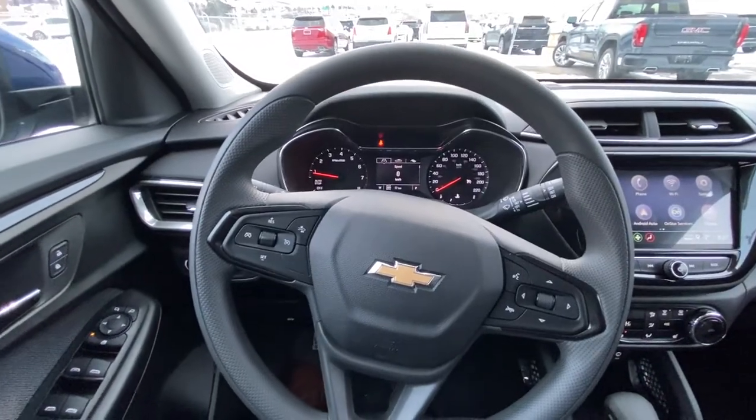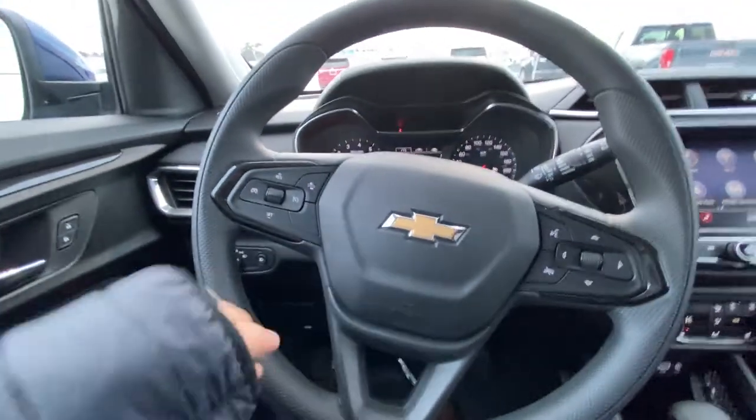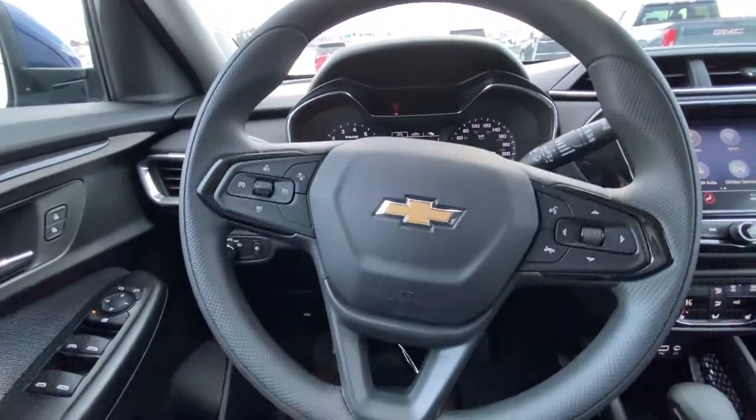Taking a quick look at the interior of the Trailblazer, we have power windows, locks and mirrors, automatic headlights and fog lights. Your steering wheel has cruise control, forward collision warning and audio controls.